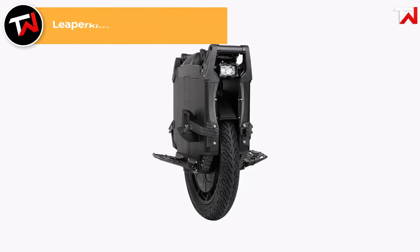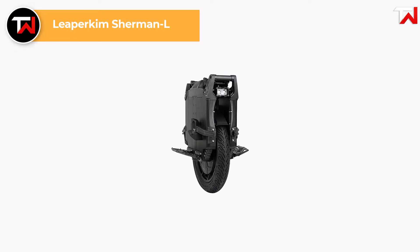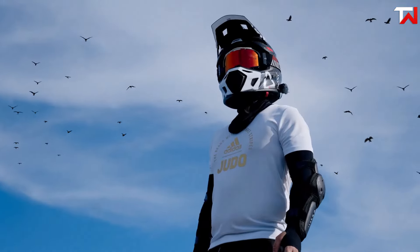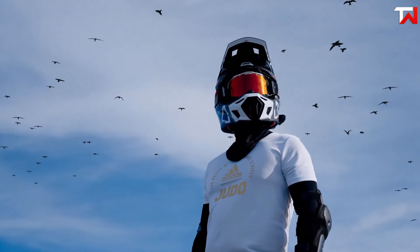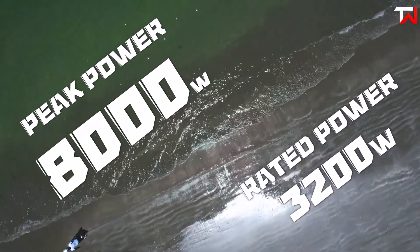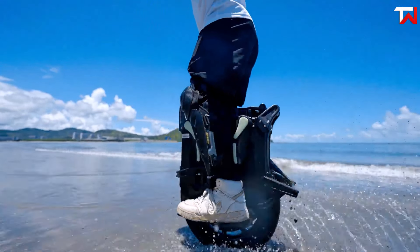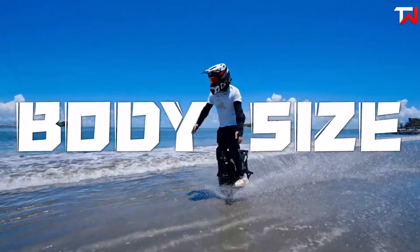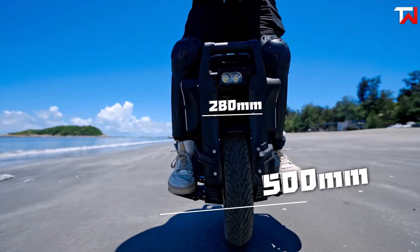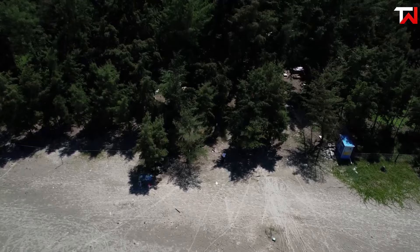The Leaperkim Sherman L, priced at $4,480, is a high-performance electric unicycle designed for power and long-range riding. Building on the success of the Lynx model, the Sherman L increases capacity by 50%, making it ideal for long-distance journeys. It features a robust 3,200-watt motor that can peak at 8 kilowatts, delivering outstanding torque and speed on challenging terrains. Weighing just 14.5 pounds more than the Lynx, the Sherman L is equipped with a 4,000 watt-hour Samsung 50S battery pack that supports rapid charging at 20 amps for quick turnaround times.